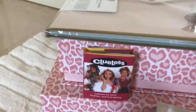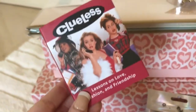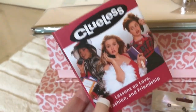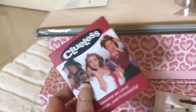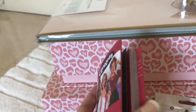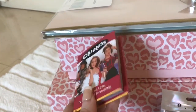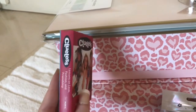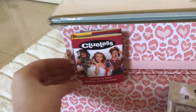Also from TJ Maxx, I got this tiny little Clueless book, which brought me so much back to the 90s. I had to get it because it was just so darling and cute — this was the only one they had. It's going to be like a little decor piece for me.